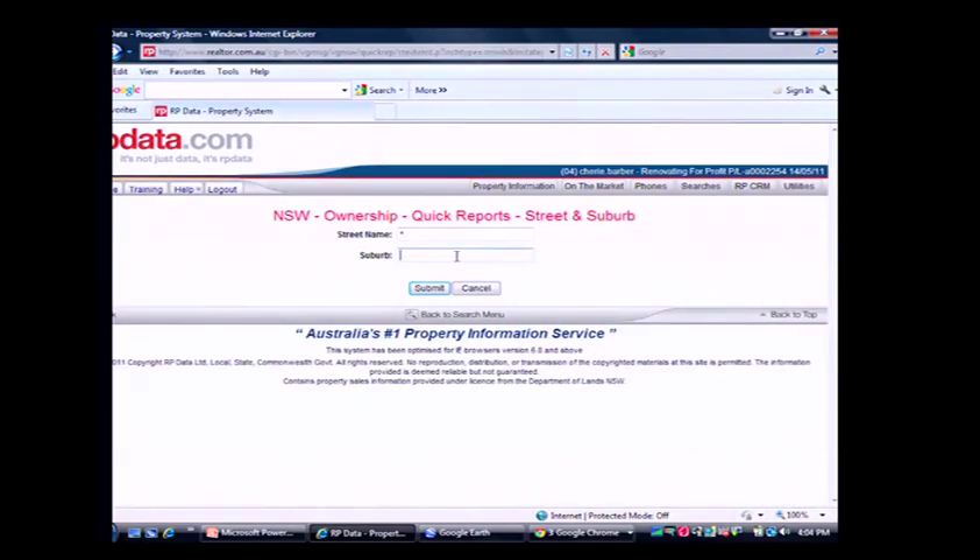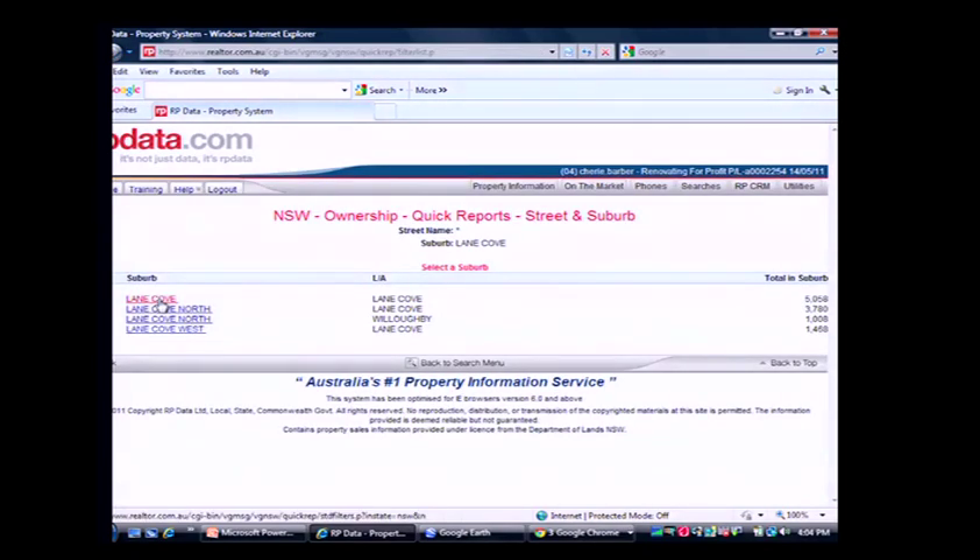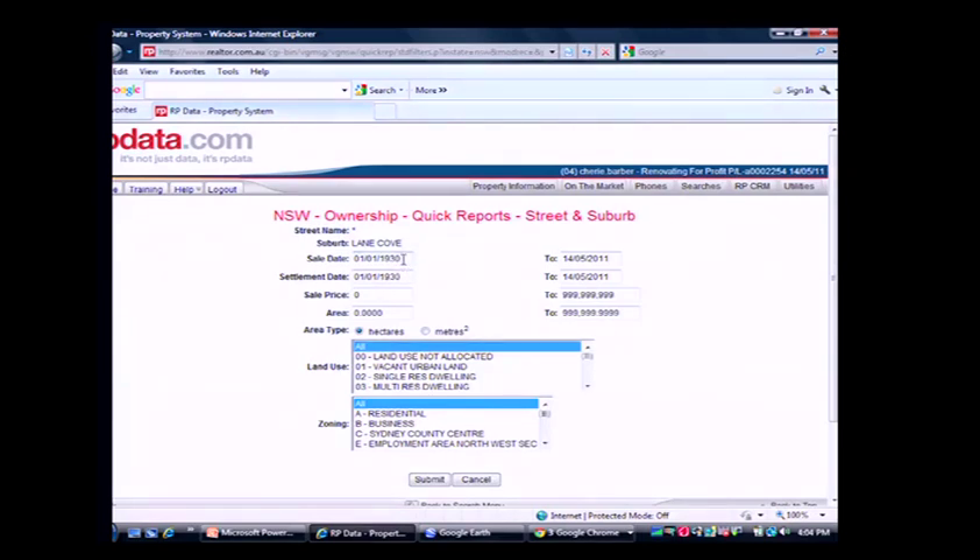We'll try Lane Cove. We're looking at the past 12 months' history — from May 14th 2010 to May 14th 2011 — to determine how many properties actually sell each year. If you do anything longer than that, it's not a true reflection. We're filtering for single residential dwellings and residential only.